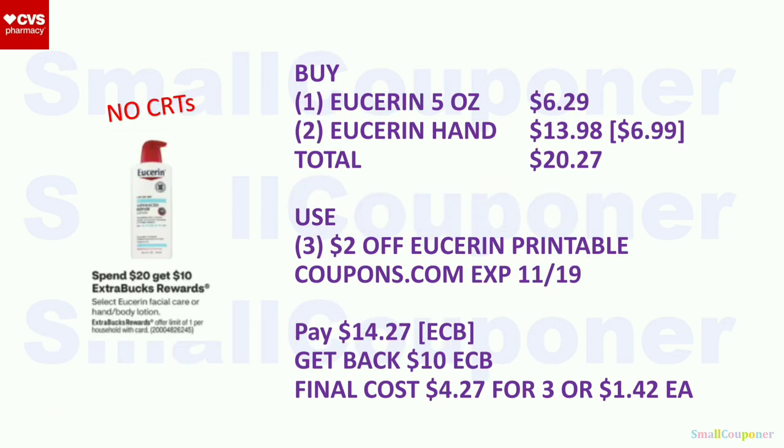Eucerin Facial Care or Hand and Body Lotion: spend $20, get a $10 extra buck, limit of one. Buy one 5 oz lotion for $6.29 and two Eucerin Hand Lotions at $6.99 each ($13.98). Total: $20.27. Use three $2 off Eucerin printables from coupons.com (expiring the 19th). Pay $14.27 with extra bucks. Get back a $10 extra buck. Final cost: $4.27 for three, or $1.42 each.